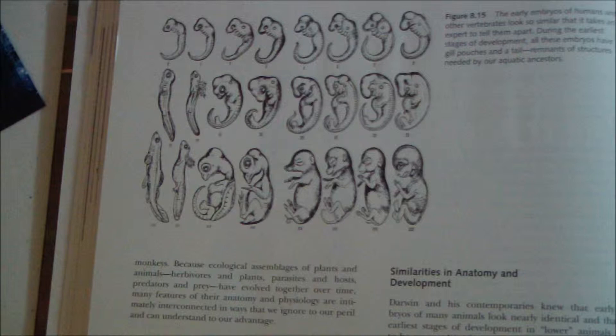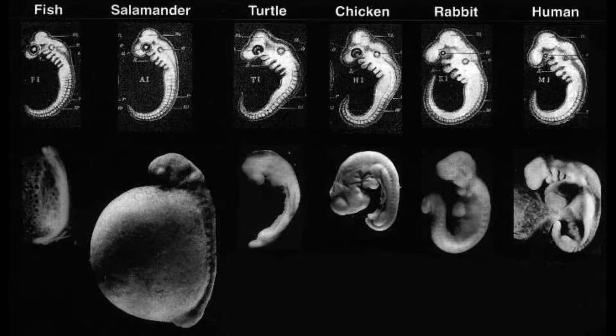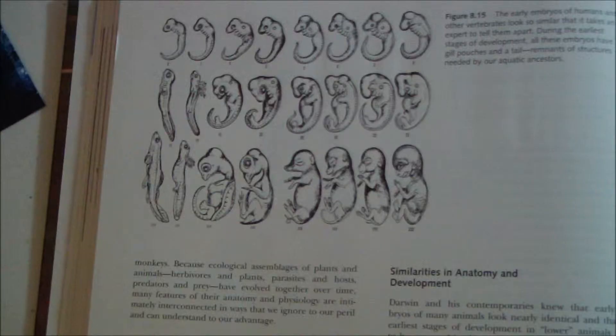So we see again the textbook's drawing of embryos — figure 8.15 — and these are Haeckel's embryos. Now take a look at Haeckel's embryos next to photographs of the real thing, and then one more time look at the textbook. Here's the textbook's pictures of the embryos, and here's Haeckel's pictures of the embryos — clearly the same. Haeckel's embryos were being used in Miller's textbooks during the 1990s, so the NCSE doesn't have much ground to stand on here.